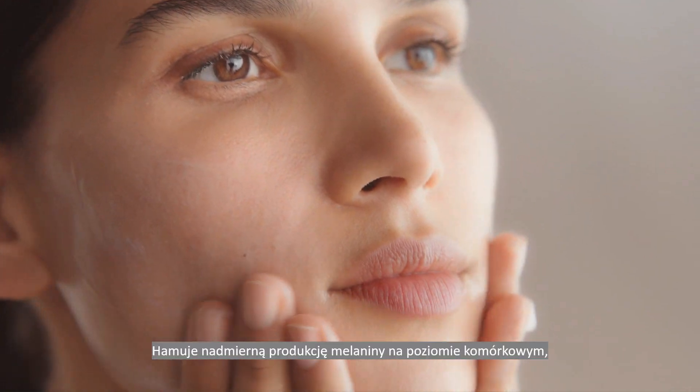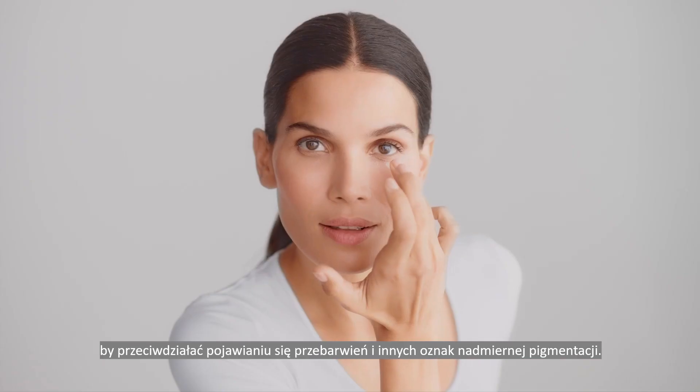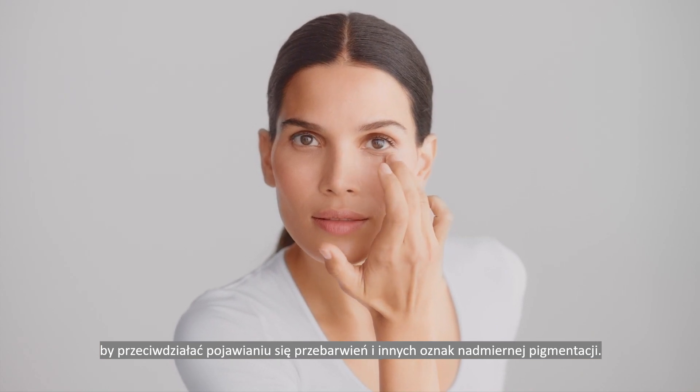Novage Brilliance is powered by skin tone regulator technology. It actually shuts down excess melanin production at the cellular source to counteract the appearance of dark spots and overall skin tone irregularities.